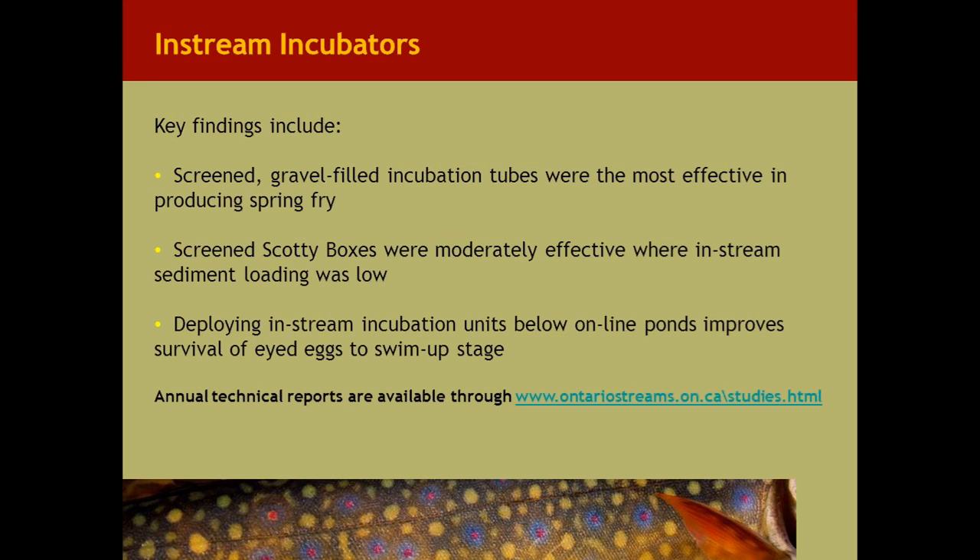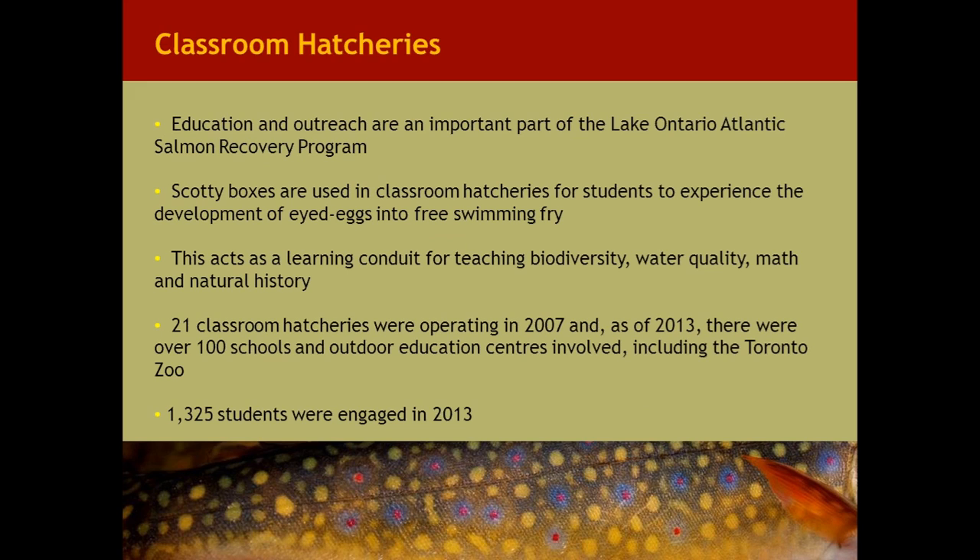The key findings: screened gravel-filled incubation tubes were the most effective in producing spring fry. Screened Scotty boxes were moderately effective where in-stream sediment loading was low, as was the case with Rogers Creek in the Credit River. Deploying in-stream incubation units below online ponds improves the survival of eyed eggs to the swim-up stage. For more detail, visit the Ontario Streams website under 'Studies' to download all the technical reports from the past five years.